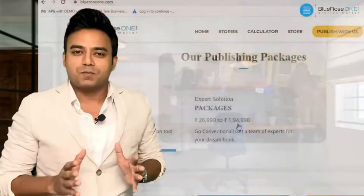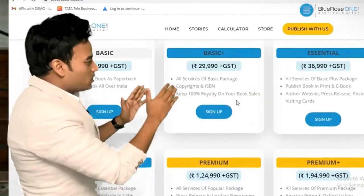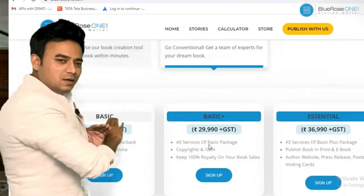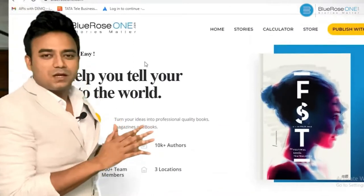The entire team is going to work with you to create your dream work — that is the difference between DIY and Expert Solution. If you want to go through one of the Expert Solution packages, you have six options to choose from: Basic, Basic Plus, Essential, Popular, Premium, and Premium Plus. This is an ecosystem that has been built to create readership with the writers.